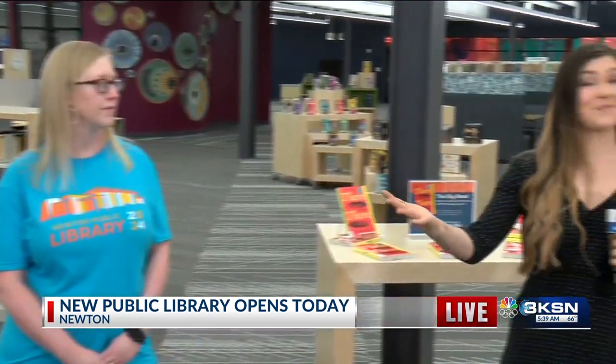The community will get their first chance to see this library in person coming up this morning at 10 o'clock. And coming up here in just 30 minutes, I'm going to be taking you back to the children's area — it's super cool, so stay tuned for that.